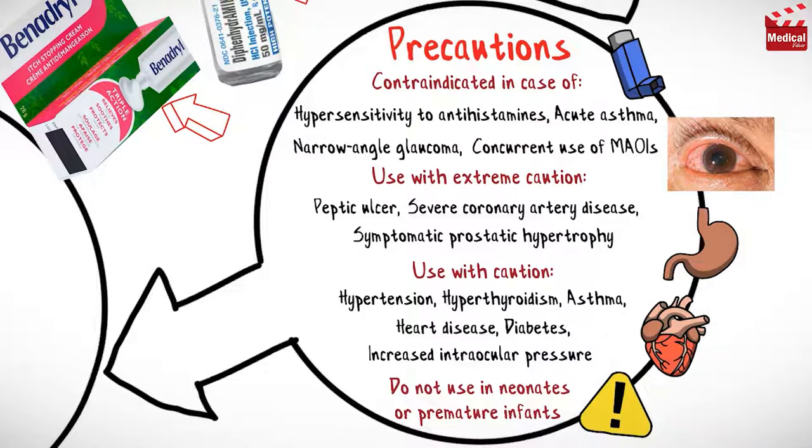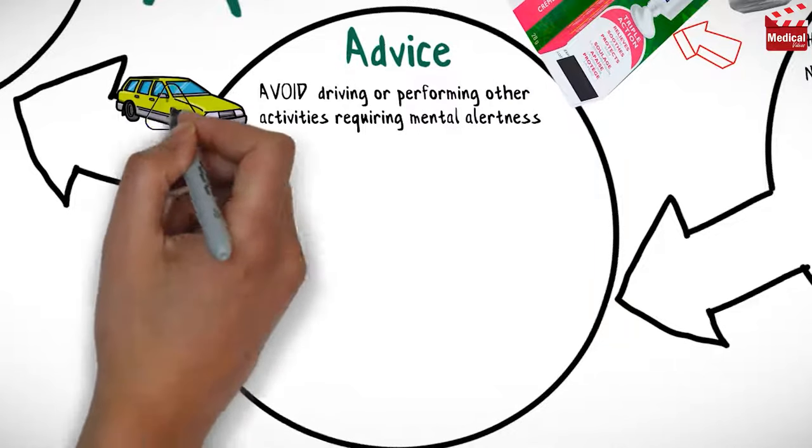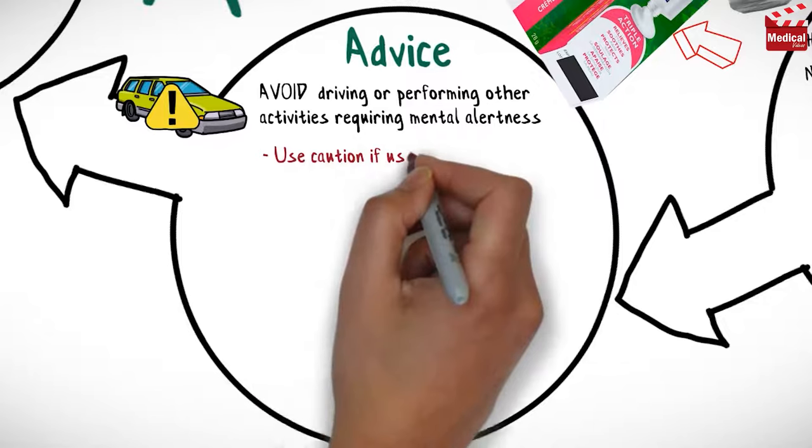Use with caution in patients with hypertension, hyperthyroidism, asthma, heart disease, diabetes, and increased intraocular pressure. Do not use in neonates or premature infants, as infants and young children are at risk for overdosage. Advise patients to avoid driving or performing other activities requiring mental alertness until the response to medication is known.